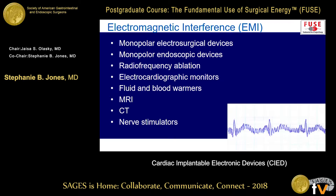There are lots of sources of electromagnetic interference available in the OR: monopolar electrosurgical devices as well as endoscopic devices, RFA that we just talked about, as well as the various monitors, fluid warmers, radiologic devices, and nerve stimulators.